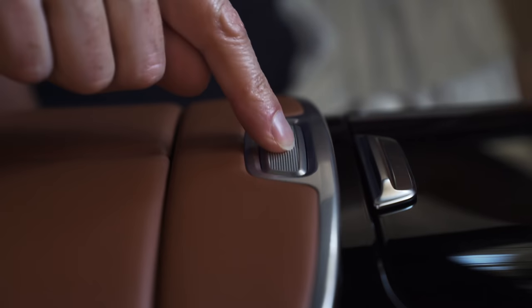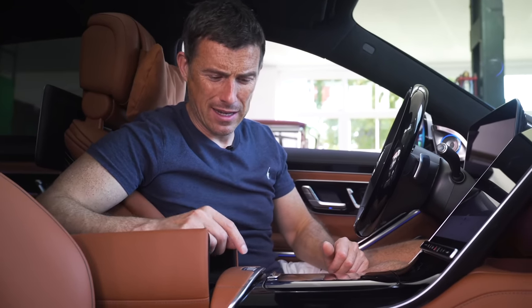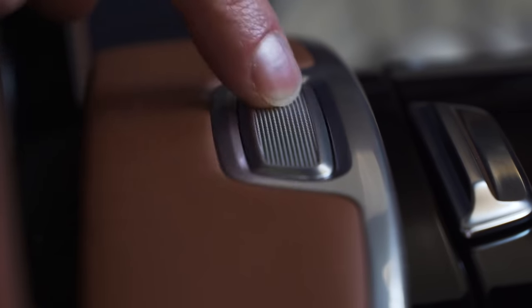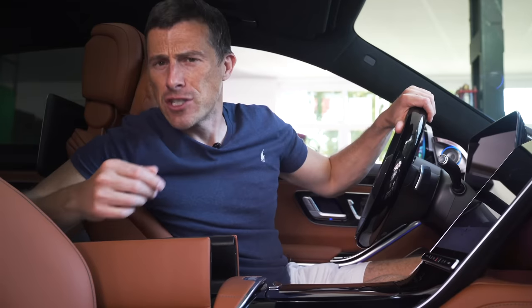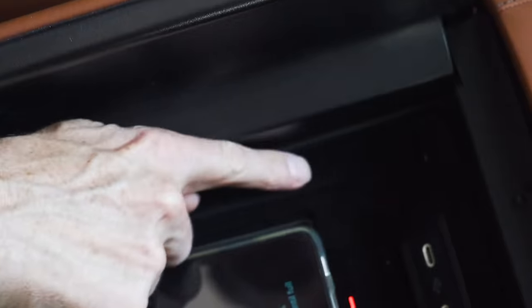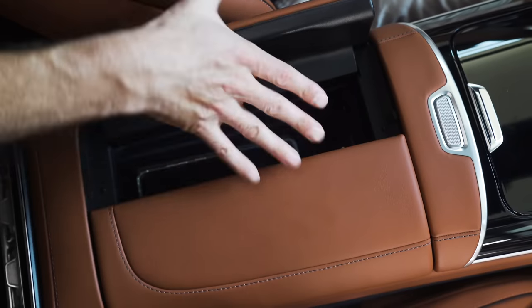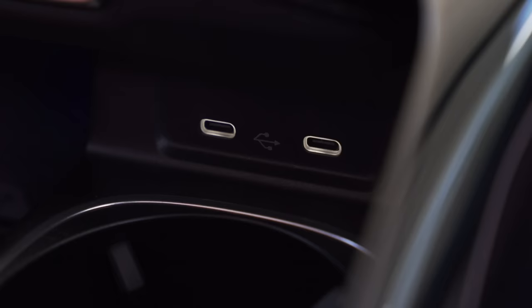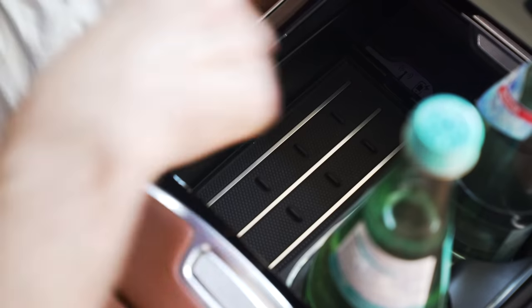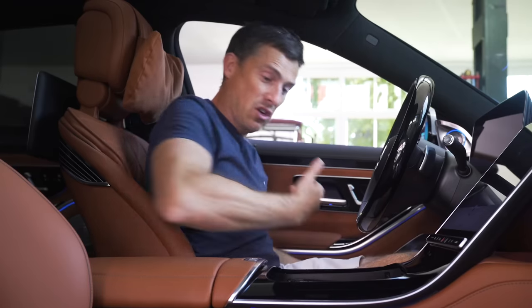Let's talk about in-car storage. Underneath here you've got some space — and that release button feels way nicer than on the old car, which was really cheap and nasty. This has a lovely metallic finish. Under here there's space for your mobile phone, a wireless charging pad, and two USB-C inputs, all lined with really lovely soft felt. Underneath are cup holders that can hold larger bottles, plus two more USB-C inputs. It's very modern — all USB-C in here.